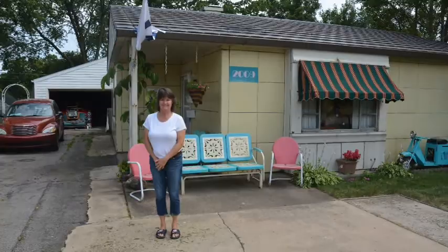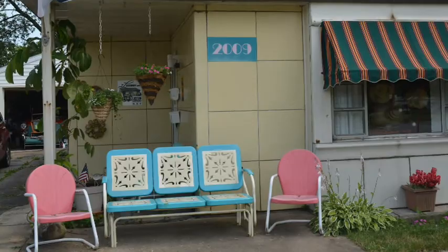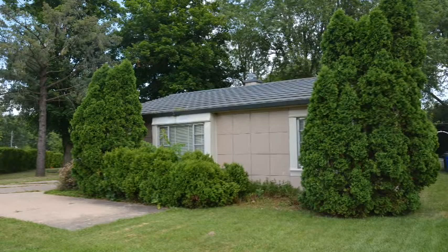Of course the kitchen cabinets are enameled steel panels as well. We were lucky to find such a beautiful example. The homeowner was outside — he was gracious and showed us around his home. It was just a real fun stop. He has it all decorated from the era, and it's beautiful.